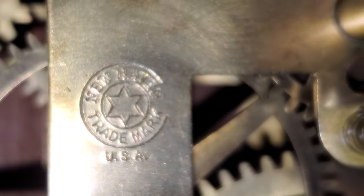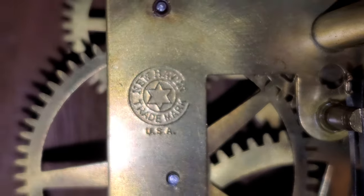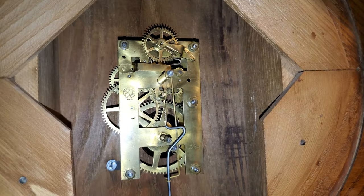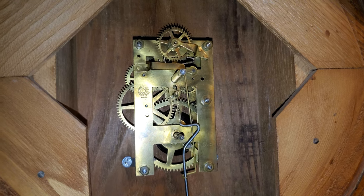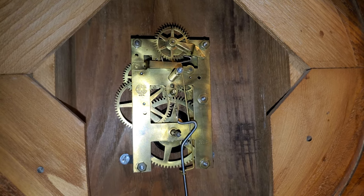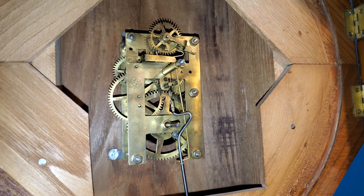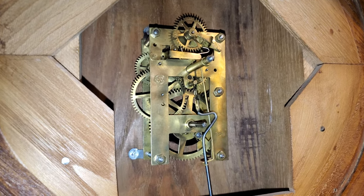There's that New Haven trademark again, just so you can get one last good look at it. It's quite a small movement for such a big case, but when it is a timekeeper only rather than a striking movement, it's going to be rather small.